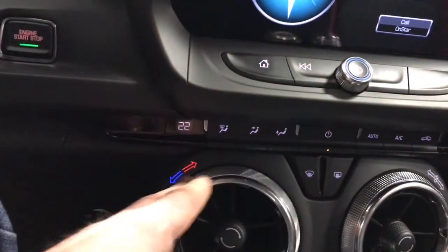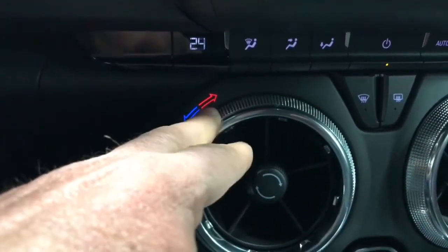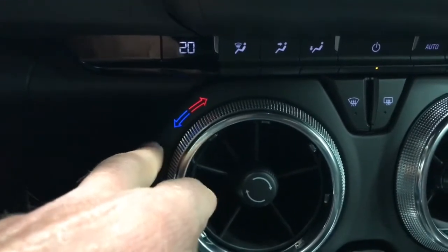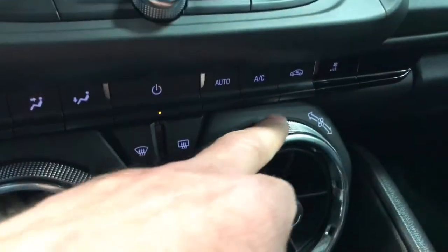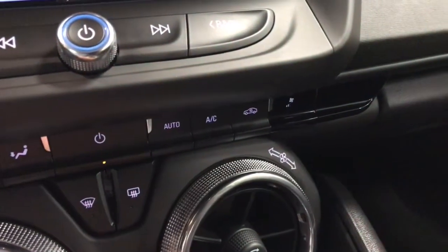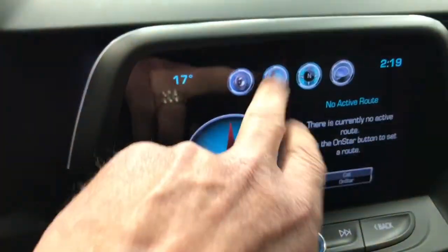Down here we have the temperature control — I'm sliding this to change the temperature, then we'll turn that back down. On this side it adjusts your fan speed, which you can see in the digital display above it. There's your radio.